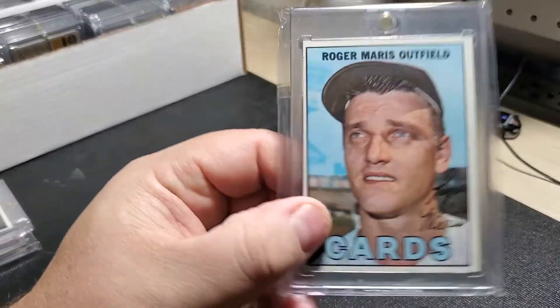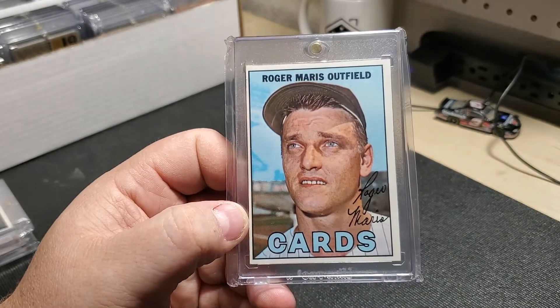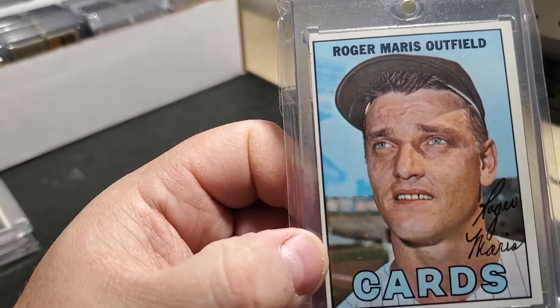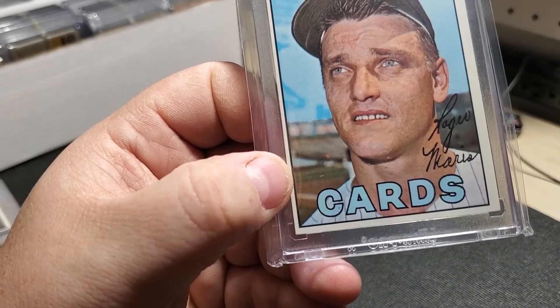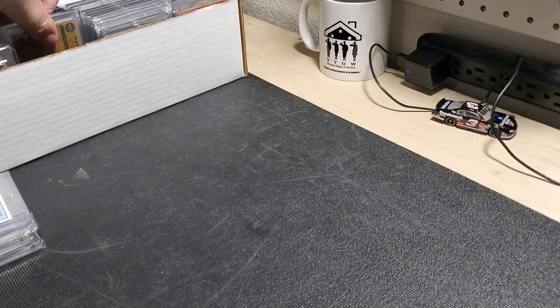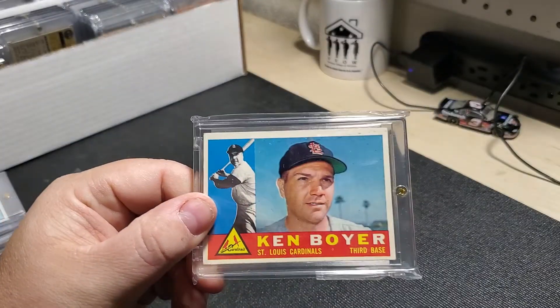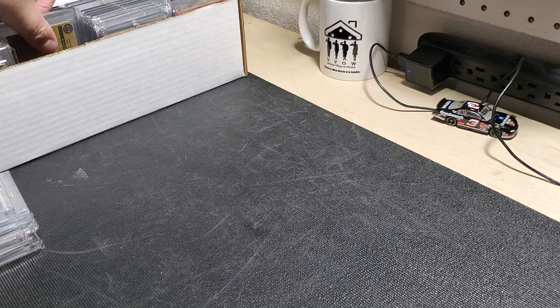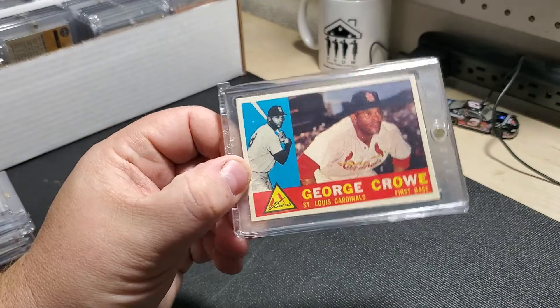Picked this up a few months ago — this Roger Maris. Beautiful card, a little off-centered, a little rough on that top, but I still love the card. Got this Ken Boyer from the same card shop, years ago. George Crow — picked this up a few years ago as well.